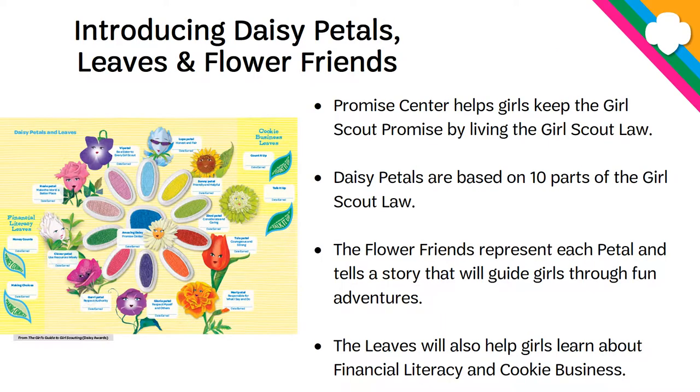Let's talk about the petals, leaves, and flower friends. The Promise Center, which is the blue circle in the middle of the petals, is all about the Girl Scout promise and living by the Girl Scout law. The 10 petals you see around that blue center are parts of the Girl Scout law. The light blue one is honest and fair, yellow is friendly and helpful, and so on. The flower friends represent each petal and tell a story that will guide the girls through fun adventures.